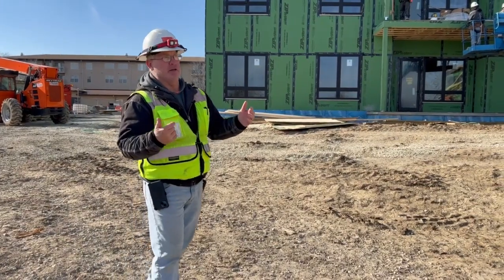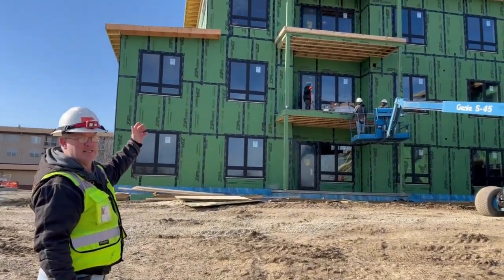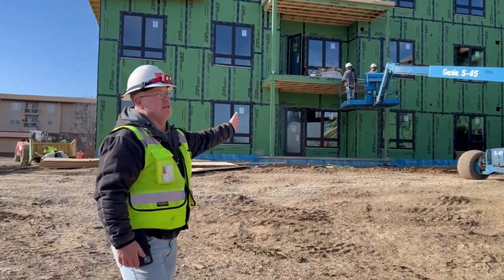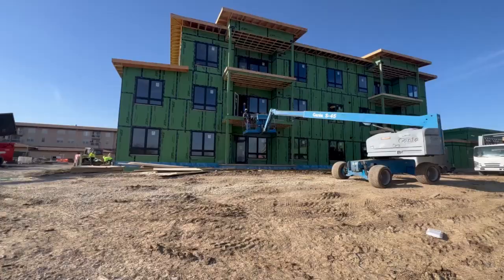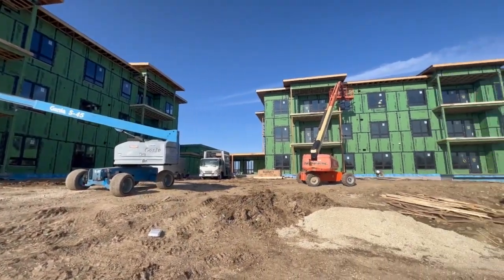So where we're at now is on what would be the back of the building. What you see behind me here is what I call West Tower — we've got three floors of living space with 12 units in this West Tower. Then as you kind of move around this way, we come into North Tower, which is also 12 units of living space, with a parking garage underneath of it.